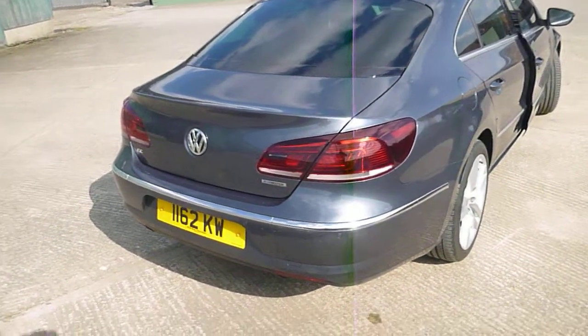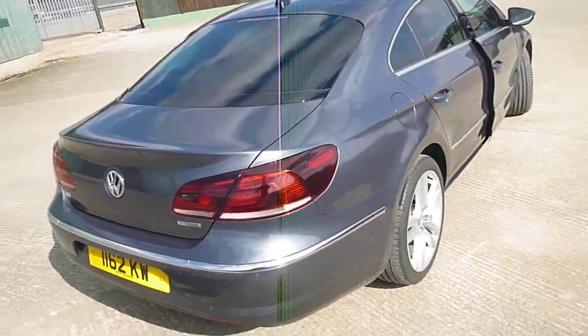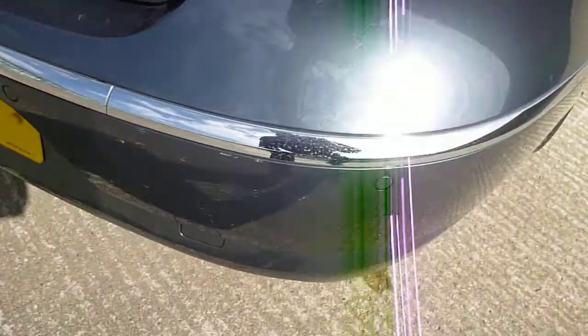Hello, it's Nick at Mercedes-Benz Harrogate. We have a Volkswagen CC Blue Motion — it's quite a nice car this. We'll have a wander around. Just on the offside rear bumper there are a few chips and a slight scuff.